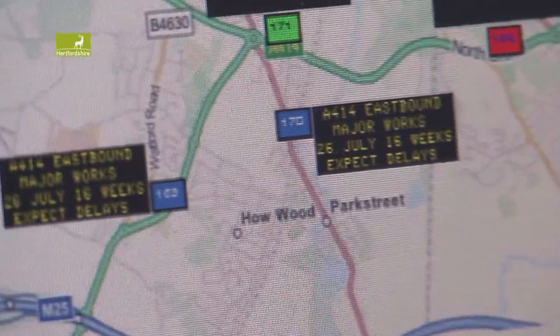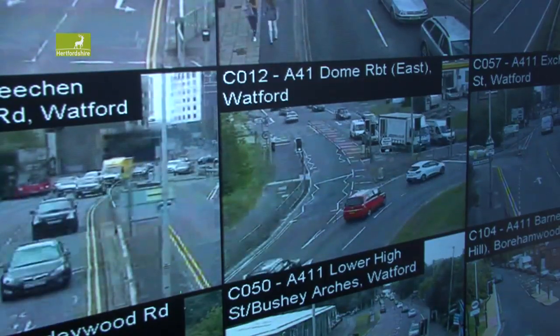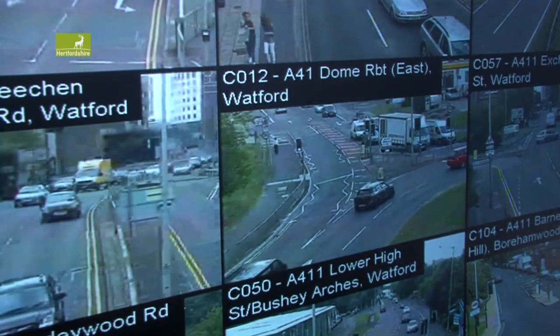The benefit has been to all road users, because what the centre has allowed Ringway to do is to monitor the traffic flows within the county and see where incidents are occurring and how they can deal with those to make sure that traffic in Hertfordshire flows as well as it possibly can. We have a huge number of vehicle movements on our roads in any one year, and it's important that we keep our roads operating with a minimum of delay — and that's what this particular control centre helps us to do.